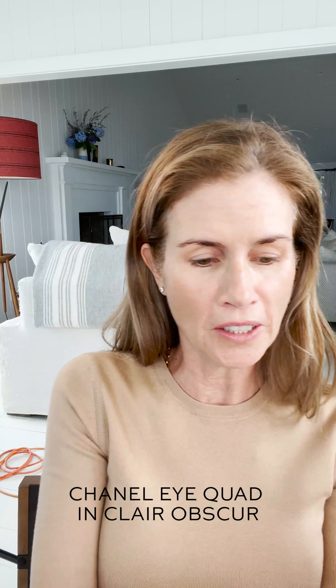I have some products in front of me — all these kind of fall, rich, earthy tones, a little bit of red, a lot of brown, but they're all matte. As you can tell, this Chanel matte brown — this is called Claire Obscure.